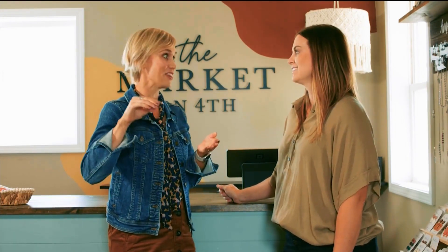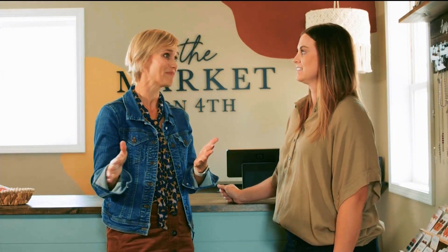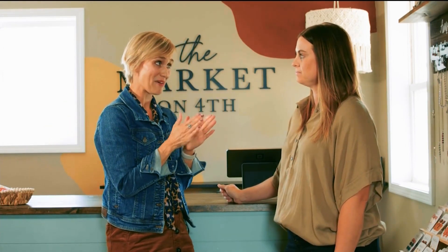Yeah, thanks for coming. Oh my gosh, so this is like the little store that never ends — it just keeps going and going. But today we're talking about fall. Tell me some of your fall finds that you have.